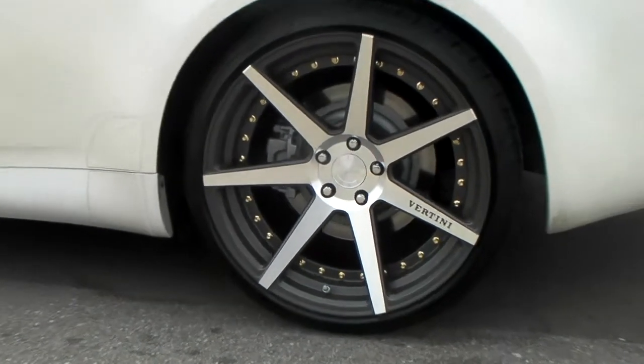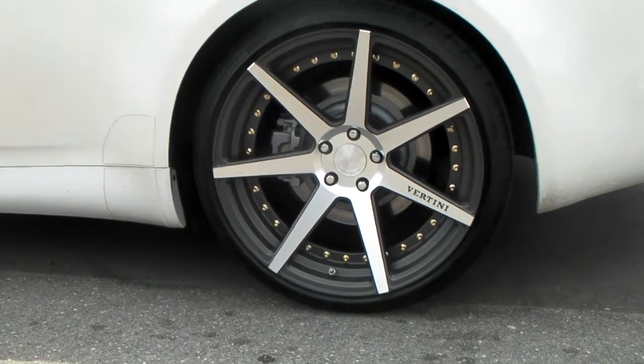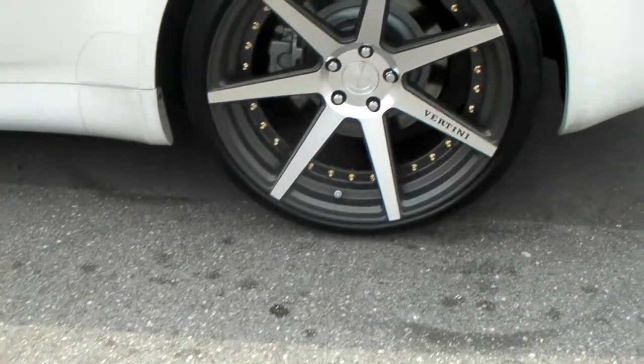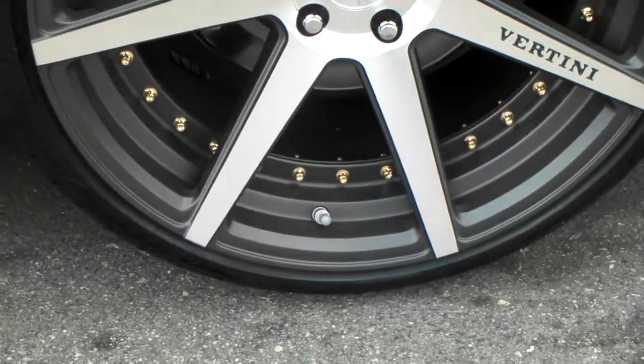Great looking wheel. I usually don't do my videos like this but this is a great looking wheel and I missed this one, so I had to bring it to you anyway. You can see the gold rivets in the background which really brings out the wheel and sets it apart from a lot of other wheels.